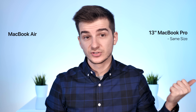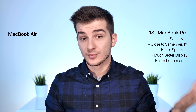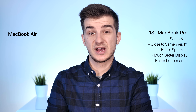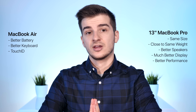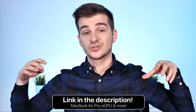Until Apple gets rid of the baseline Pro, it is still a better device than the Air. It has the same size, almost the same weight, better speakers, a much better display, and better performance — which is always good to have if you plan on using this for a few years. The MacBook Air is better in terms of battery life, and if you do a lot of typing you'll enjoy the keyboard and the fingerprint sensor. But overall, I would still go with the MacBook Pro. Links for both are in the description.